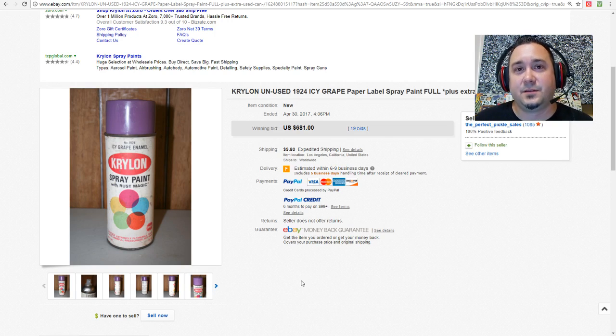Backyard Flipper asks about empty cans — yes, empty cans count. It doesn't matter how much paint is in it. The key factor is how clean the label is. The can could be rusted all crazy, but if the label is in mint condition that's going to go for a good premium. What you really want to find is something in a sealed case. Look out for Icy Grape — that's the holy grail of all Krylon spray paint.